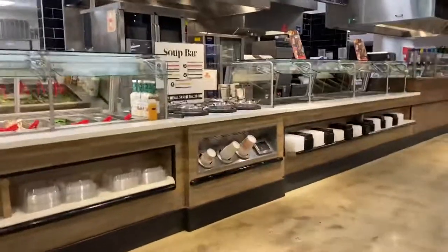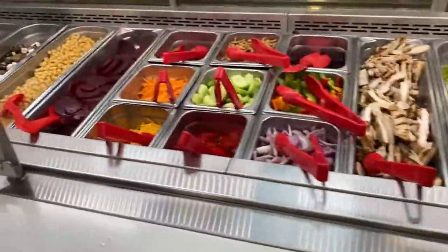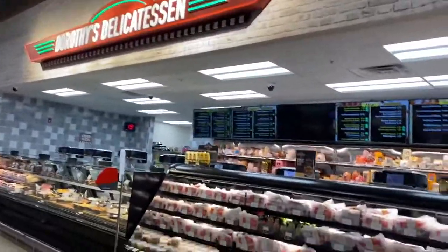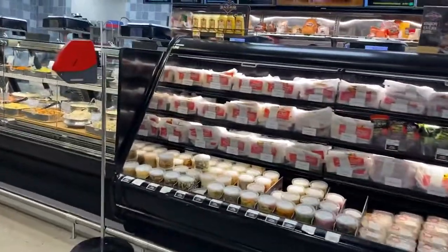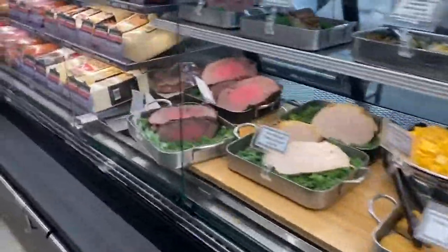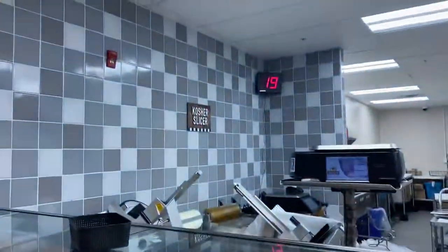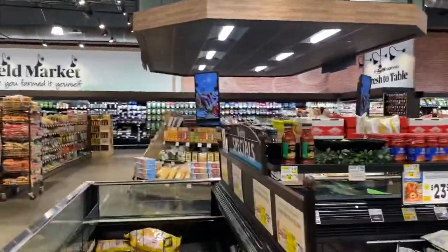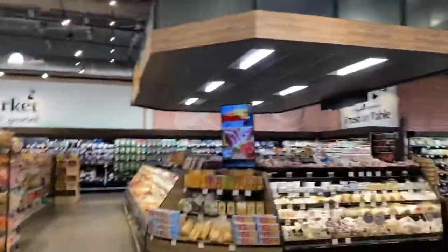Now we have the salad bar here. They used to have a better salad bar before the renovations, but as you can see it is still pretty good. Got some pre-made sandwiches, some cold cuts. Here's the deli right here — look at how nice it is, look at how organized they keep everything. It's beautiful. They even have a kosher slicer. It looks like they're doing some work in the back, so I really apologize for the noise, but I can't control that unfortunately.